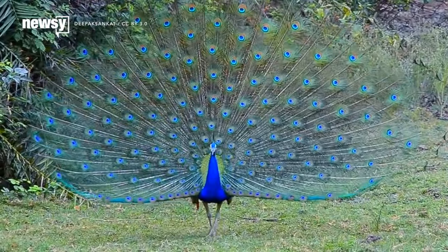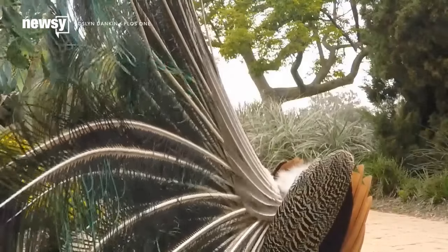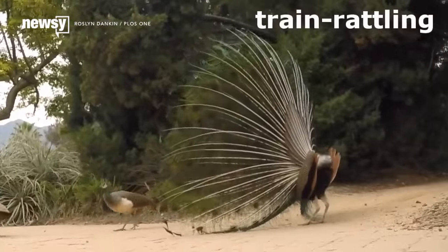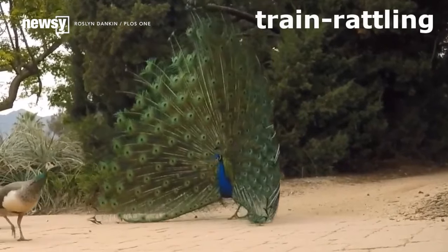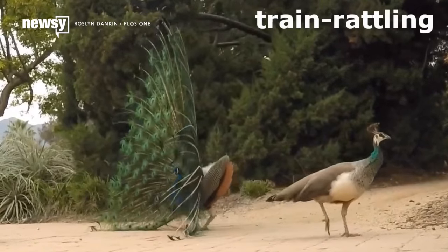There's more to a peacock's flashy tail feathers than bright colors. New research shows what happens when the birds shake their tail feathers makes them even more mesmerizing. Researchers recorded peacocks using high-speed cameras. They found the birds capture the attention of potential mates by making their tail feathers vibrate like guitar strings.